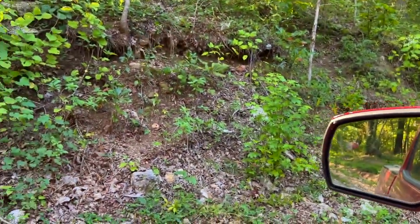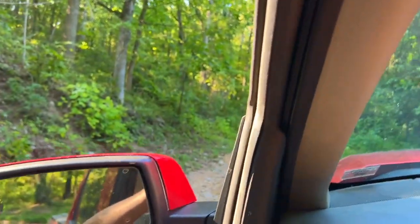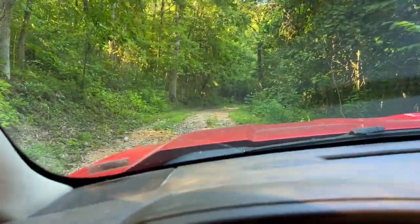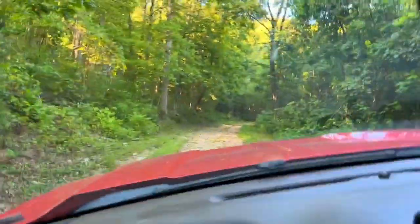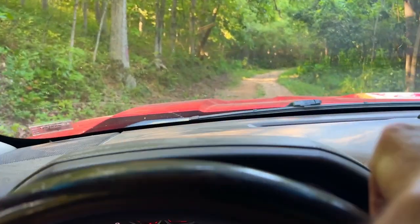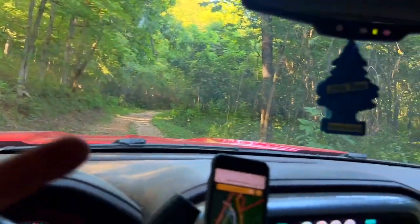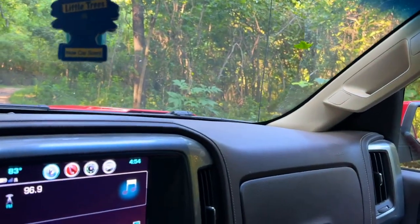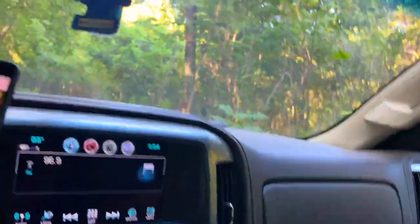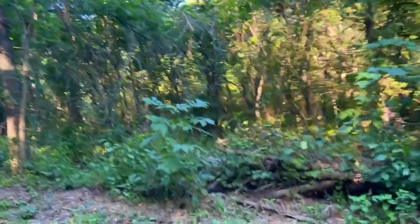We're headed easterly on track three. This part we just passed rises up steeply off this road — we're going to call this the south road. There are two roads you can use to access this property: this one and one further to the north. Unlike tracks one and two, track three has a substantial amount of property on the south side of the road. The topo map shows a fairly large, fairly level area over here that the other tracks just do not have.